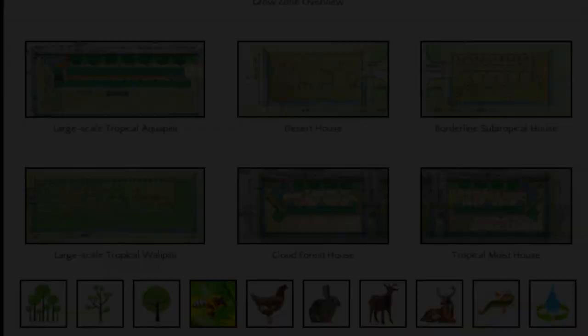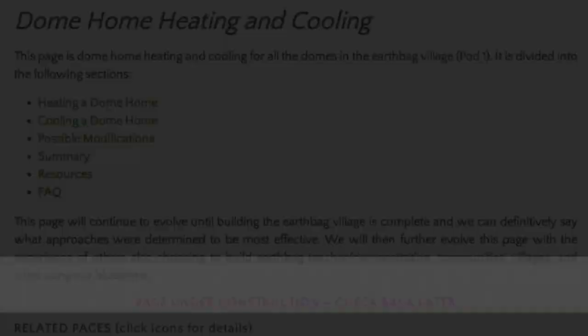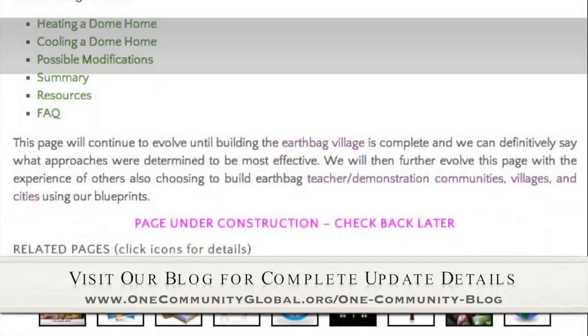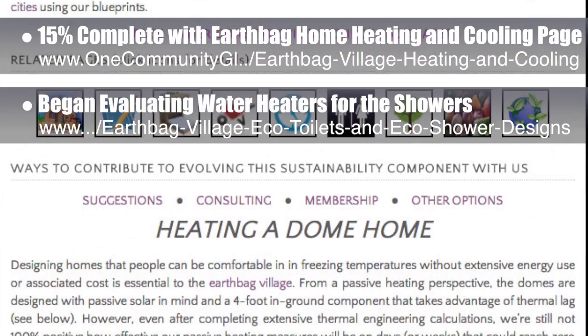The One Community approach to Highest Good Housing is eco-artistic home building that is affordable, sustainable, do-it-yourself duplicable, resource and space efficient, and consists of seven different sustainably constructed village models. This week, the core team working on Highest Good Housing began putting together the EarthBag Home Heating and Cooling page — we're about 15% done with that. We also began thoroughly evaluating our options comparing tank water heaters to tankless water heaters for the community showers. Our thermal engineer is also looking into solar-assisted water heaters, evaluating lead qualifications, and creating an Excel spreadsheet to compare all the options.